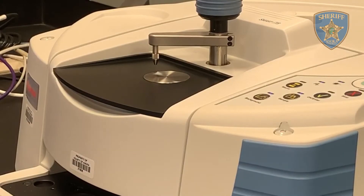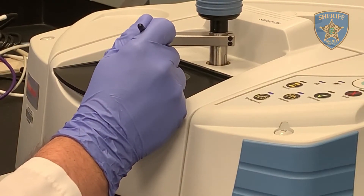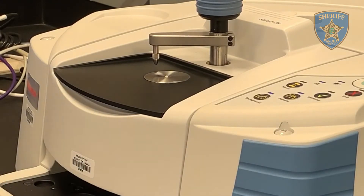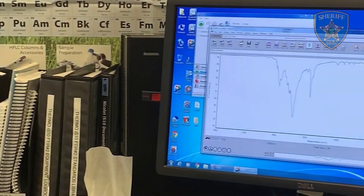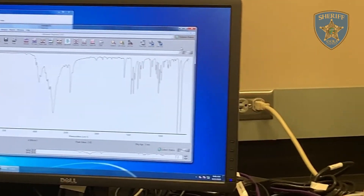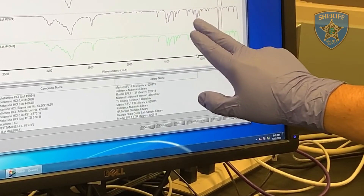One of the identification confirmatory tests that can be done is on the Fourier transform infrared spectrometer. This device will shoot a laser through the substance and then measure the amount of light absorbed by the sample. Using predetermined algorithms, this machine will use the data to present a picture of information, which can then be compared to known samples of drugs.